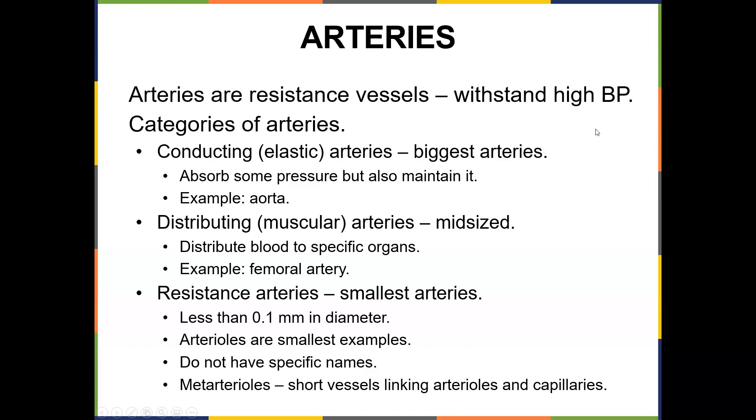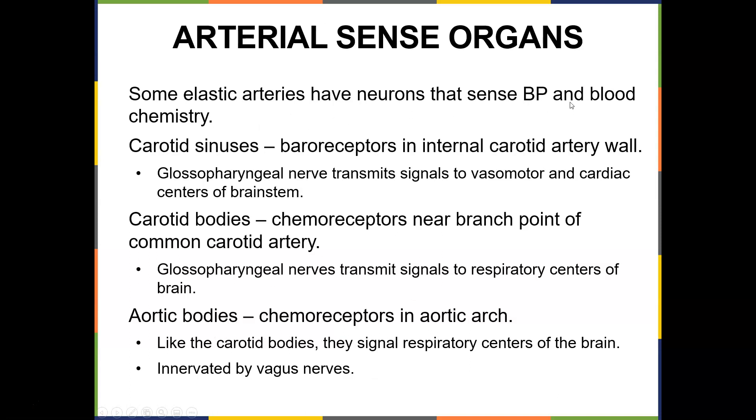Arteries are resistance vessels — they withstand high blood pressure. The types of arteries: conducting or elastic arteries are the biggest, absorb some pressure, and maintain blood pressure — an example is the aorta. Muscular arteries are mid-sized, distribute blood to specific organs, and are named for the region they're in — femoral, brachial, popliteal, anterior tib. Resistance arteries are the smallest at about 0.1 millimeters in diameter. Some elastic arteries have neurons that sense blood pressure and blood chemistry. Carotid sinuses have baroreceptors in the internal carotid artery wall, and the glossopharyngeal nerve transmits signals to the vasomotor and cardiac centers of the brain stem. Carotid bodies are chemoreceptors near the branch point of the common carotid artery, and aortic body chemoreceptors are in the aortic arch.